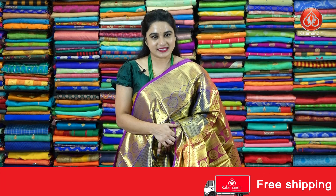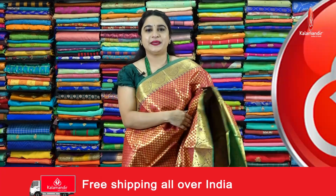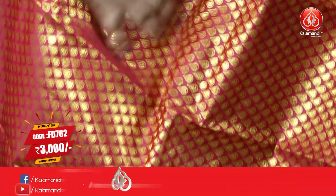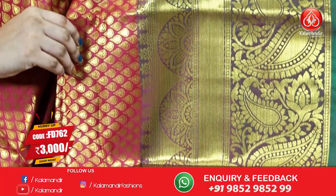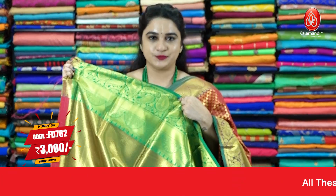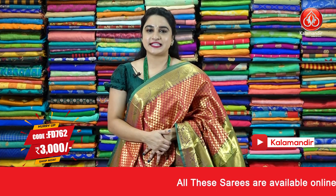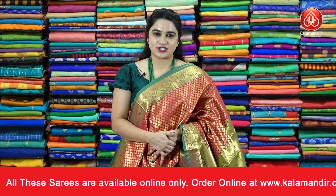All-India shipping is free, and COD is also available all over India. Next sari — pink and green. The body comes with draw brocade. The contrast border features paisley motifs, mushroom-shaped florals, and leaves along with cross lines. The contrast pallu has floral motifs, paired with a contrast brocade blouse with border. Sari code FD762, price 3000 rupees. To purchase, take a screenshot and ping us on WhatsApp.